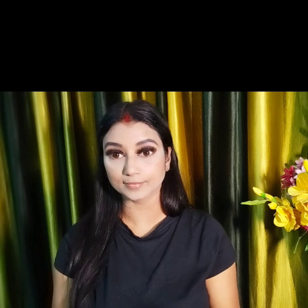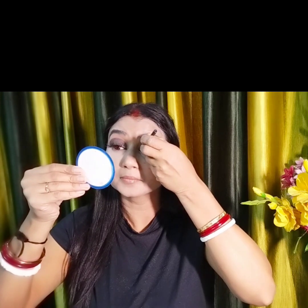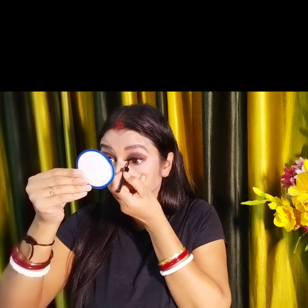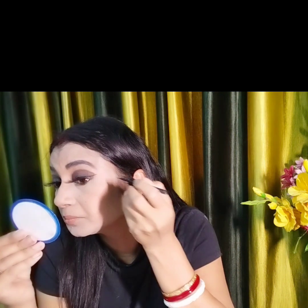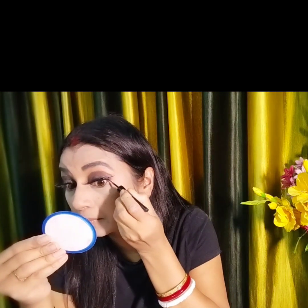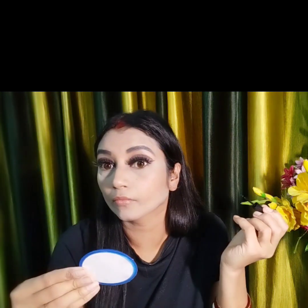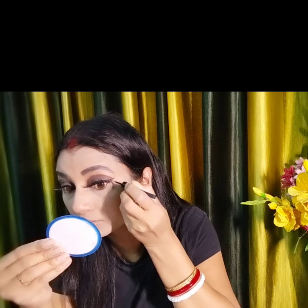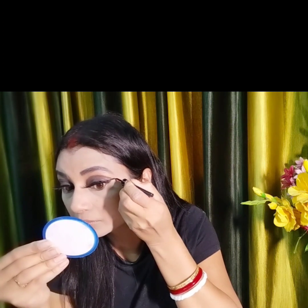Now I will apply my eyeliner after applying my lashes. I will fill the inner corners here. We are not doing a very heavy look - we are doing a teenager girl's look. I have applied my eyeliner and done my eyes.